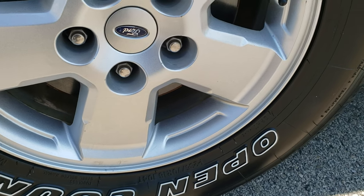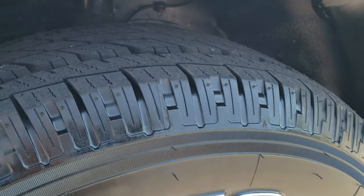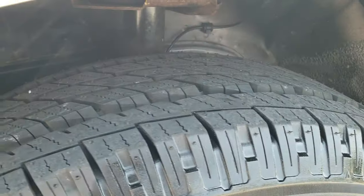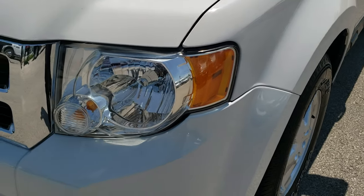It comes with the factory alloy rims and has brand new open country Toyo 235-70 R16 tires — you can still see the little wear knobs on them. We put these tires on during our safety inspection and all four tires are brand new.